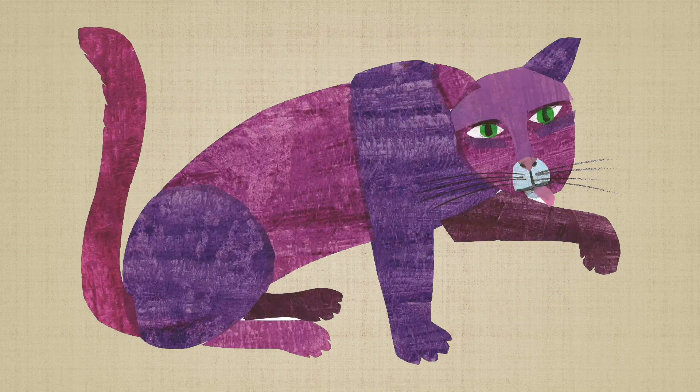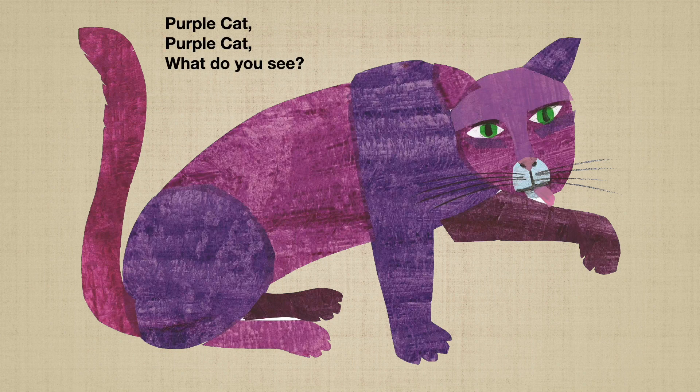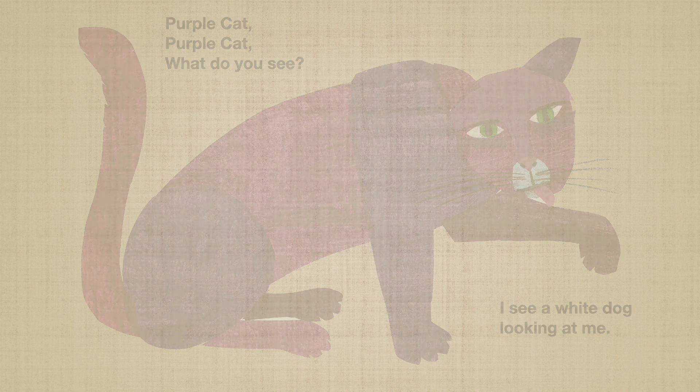The purple cat is making a face. Purple cat, purple cat, what do you see? I see a wet dog looking at me. Meow, meow. The dog has a collar. Hmm, nice decoration.